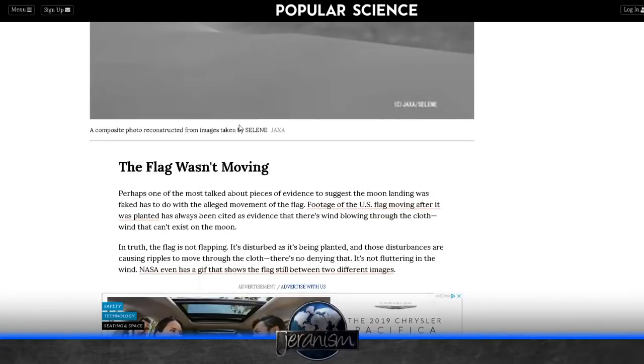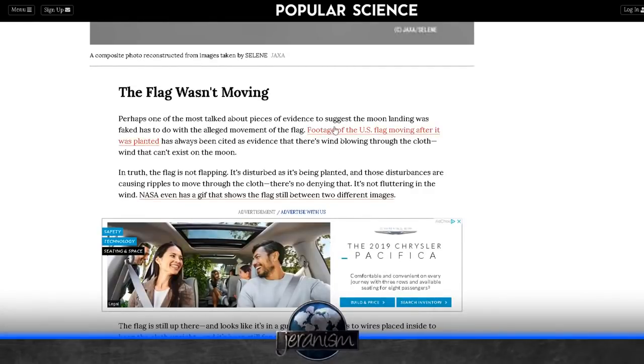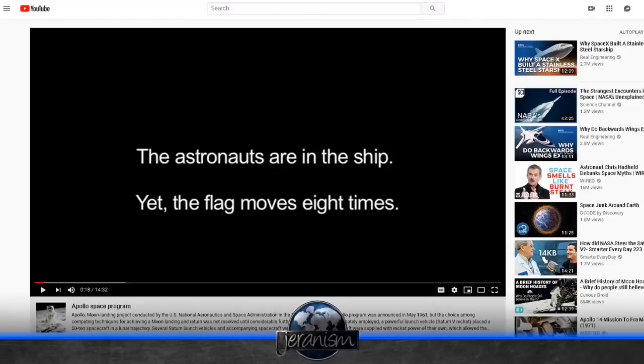We've looked at moon rocks and stars and shadows and a variety of the lunar landing sites and things that they always claim are faked. Today we're going to tackle the flapping flag. Perhaps one of the most talked-about pieces of evidence to suggest the moon landing was faked has to do with the alleged movement of the flag. Footage of the U.S. flag moving after it was planted has been cited as evidence that wind is blowing through the cloth — wind that can't exist on the moon. In truth, the flag is not flapping; it's disturbed as it's being planted. In some cases maybe you can say that, but I'm about to show you another case where the astronauts are in the craft and those disturbances are causing ripples to move through the cloth. It says the flag looks like it's in a gust of wind thanks to wires placed inside to keep the cloth upright, and it's been still for decades.